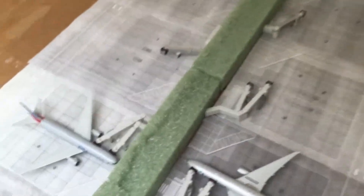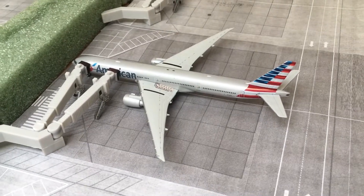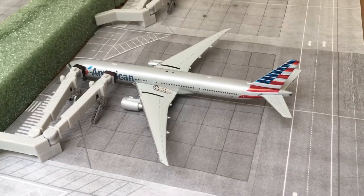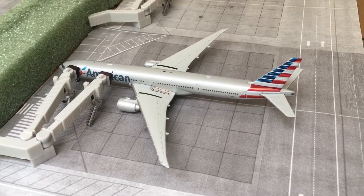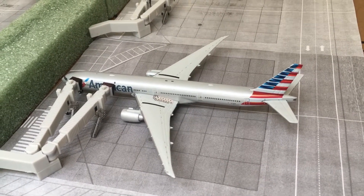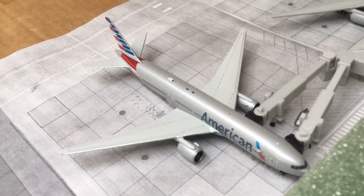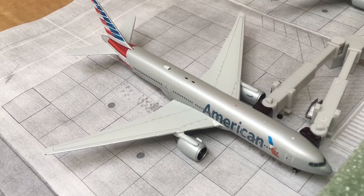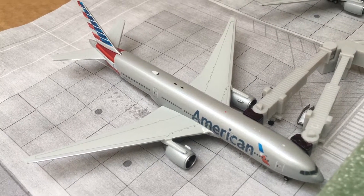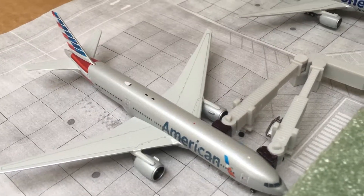Let's go ahead and do the international terminal — pretty empty right now. Starting here with an American 777-300ER that just arrived from Hong Kong and will be heading back to Hong Kong in about three to four hours. Then an American 777-200ER that just came in from Beijing, and tonight it'll head off to Beijing as well.